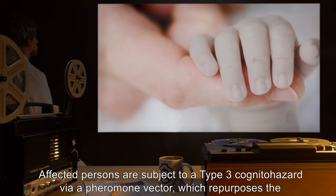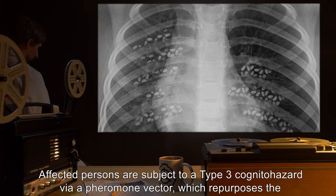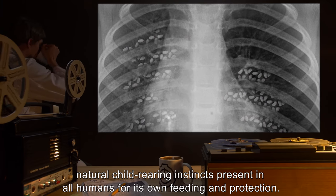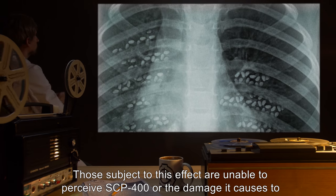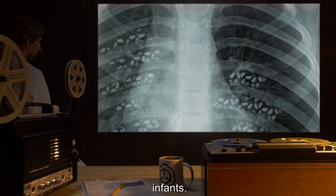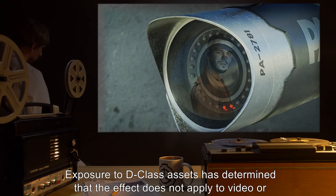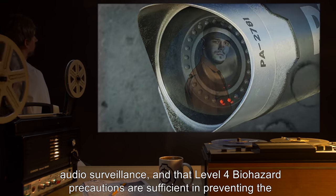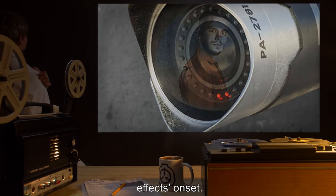Affected persons are subject to a Type III cognitohazard via a pheromone vector, which repurposes the natural child-rearing instincts present in all humans for its own feeding and protection. Those subject to this effect are unable to perceive SCP-400 or the damage it causes to infants. Exposure to D-class assets has determined that the effect does not apply to video or audio surveillance, and that Level IV biohazard precautions are sufficient in preventing the effect's onset.